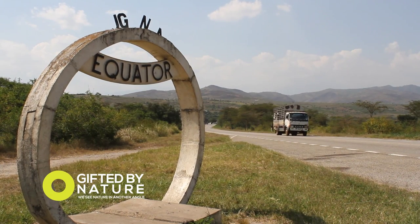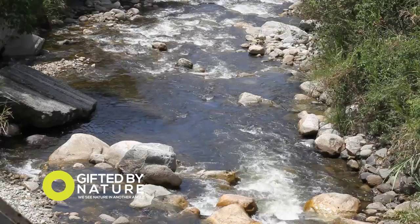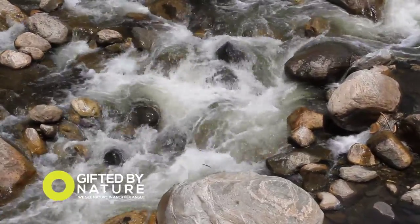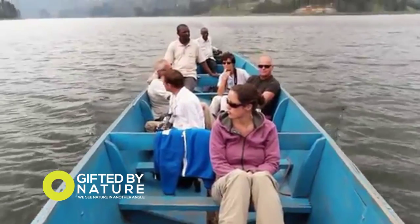Queen Elizabeth National Park sits on the equator in the shadow of the Rwenzori mountains, with rivers and waterfalls providing an essential source of water. Lake Edward and Lake George, connected by the Kazinga Channel, also provide ideal opportunities for boat rides within the park.